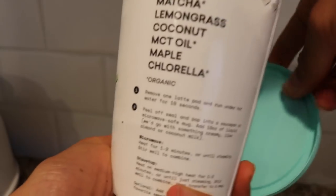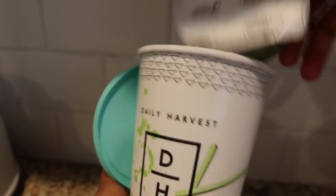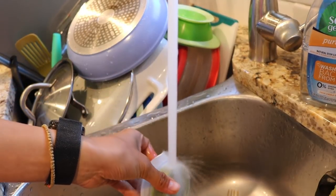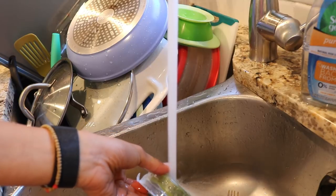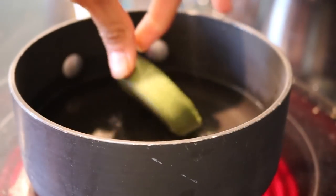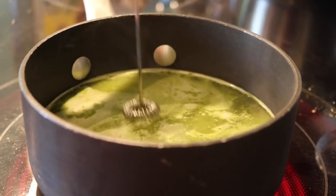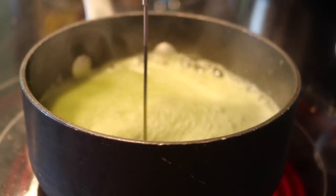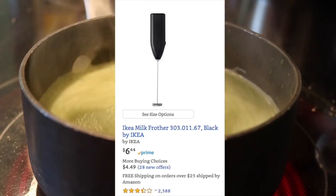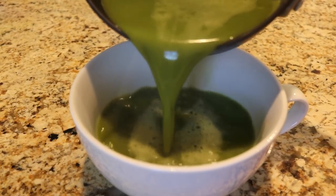Today, after my yoga practice, I decided that I wanted this matcha latte from Daily Harvest, which was super easy to make. The ingredients were so wholesome and clear and very super foodie — the only ingredients were matcha, lemongrass, coconut, MCT oil, maple, and chlorella. I used boiling water, but you can also use microwaved almond milk or soy milk, or boil a plant milk. You don't have to use a frother, but I find that using a frother, which I got for like $10, really mixes everything together and makes it more creamy tasting.